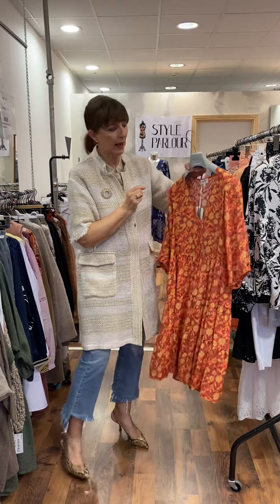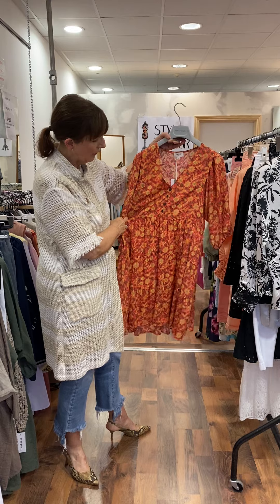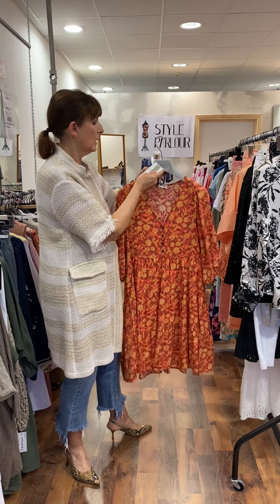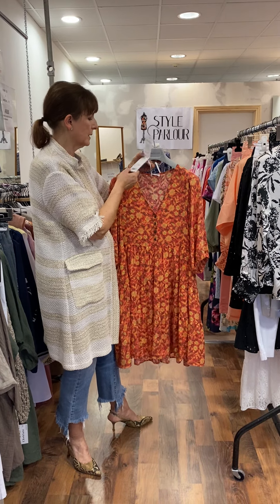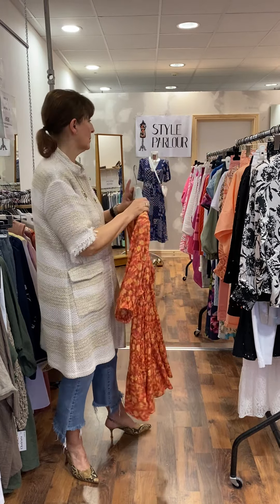My next style is a beautiful print — it has lovely apricots and terracottas in it. It's also by Grace and Mila, very nice shape, button through, and again we're saying it will fit a 10 to a small 12. This one is priced at 65.95. These are all very pretty for summertime or evening if you want to dress them up.